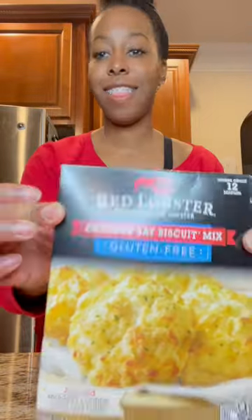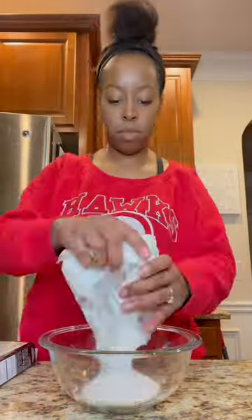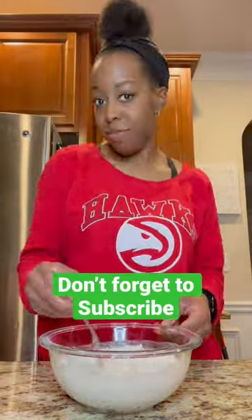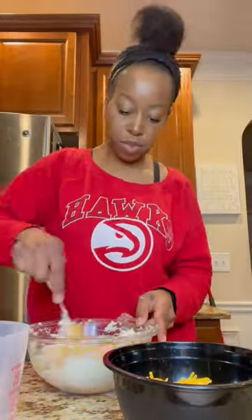Those Red Lobster cheddar bay biscuits — they are the bomb. I love them, but I'm trying to find more gluten-free options. I actually saw some gluten-free cheddar bay biscuits at my local Kroger, so I said let's give it a try and see how I like it.